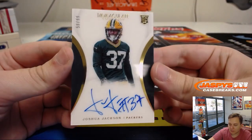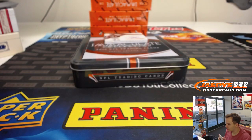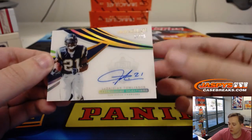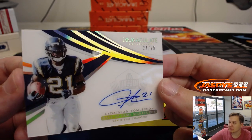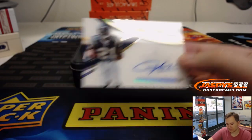On-card autograph, numbered to 99 — 58 out of 99 — Joshua Jackson. Jeremy S with number eight. These acetate cards are kind of a pain but I do like the look of them. Then we got a Hall of Fame auto, numbered to 25 — 24 out of 25 — LaDainian Tomlinson, Hall of Fame Signatures, on-card autograph. Spot four going out to Patrick N — the first hit for spot four. Nice one — LT, 24 out of 25.